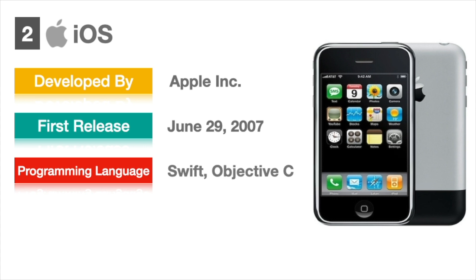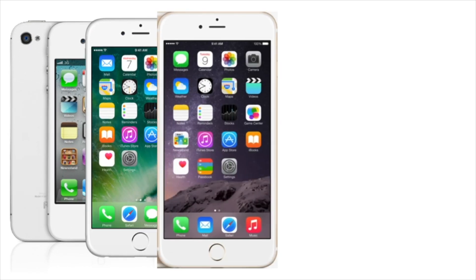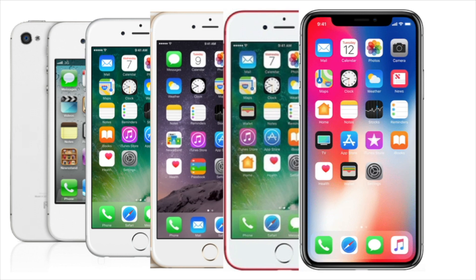It is believed that the iOS interface is more user-friendly and requires a minimum of time for development. iOS is a closed-source platform and is used only in Apple smartphones. The rich, user-friendly UI and security are the main key points that make iOS the second most popular mobile operating system.